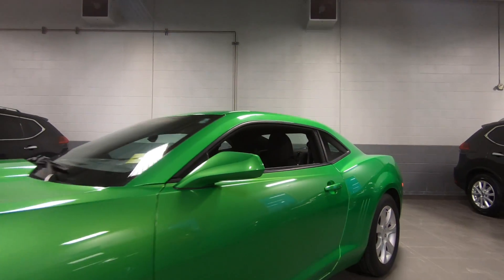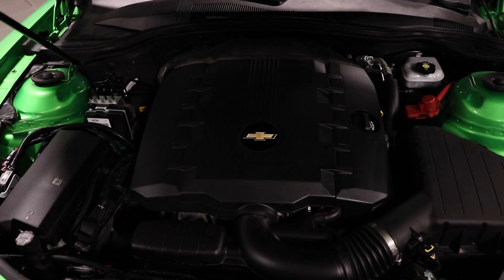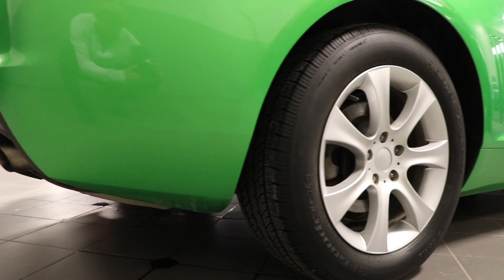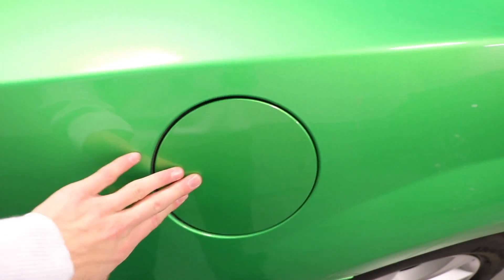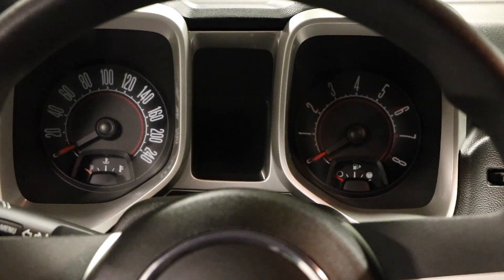This bright green Camaro has 312 horsepower and 278 foot pounds of torque, all coming from a 3.6 liter V6 engine. On this coupe, all that power is going to the rear wheels. Feeding the engine is a 19 gallon tank, all leading to 20 miles per gallon average.